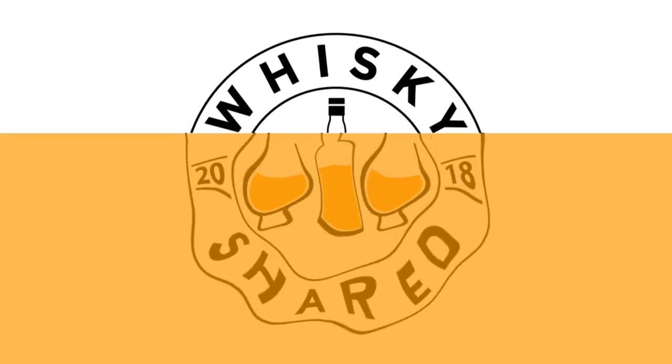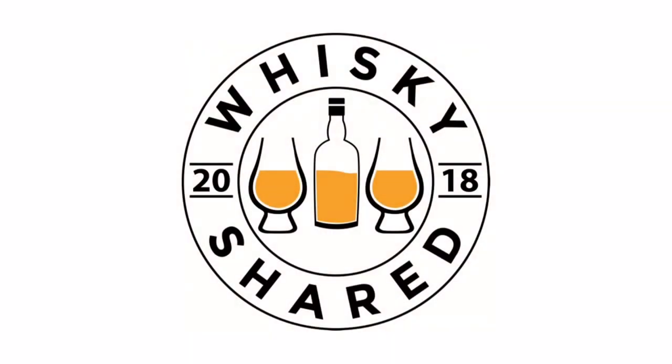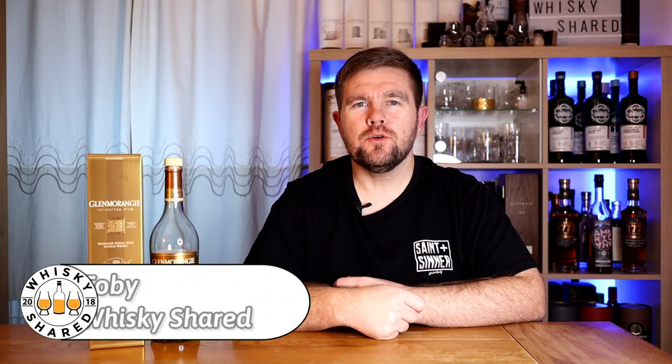Hi and welcome to Whiskey Shared. I am Toby and you are watching my review of Glenmorangie Nectar d'Or.